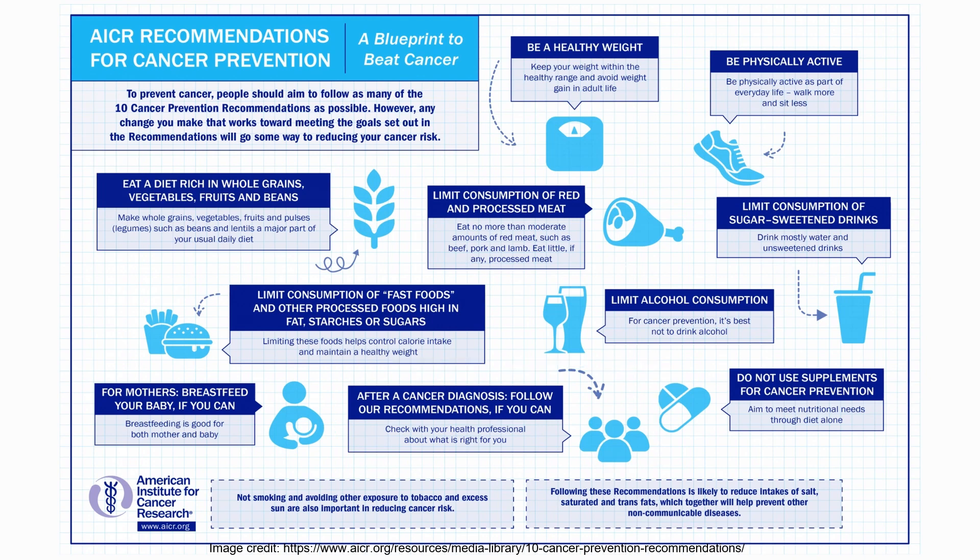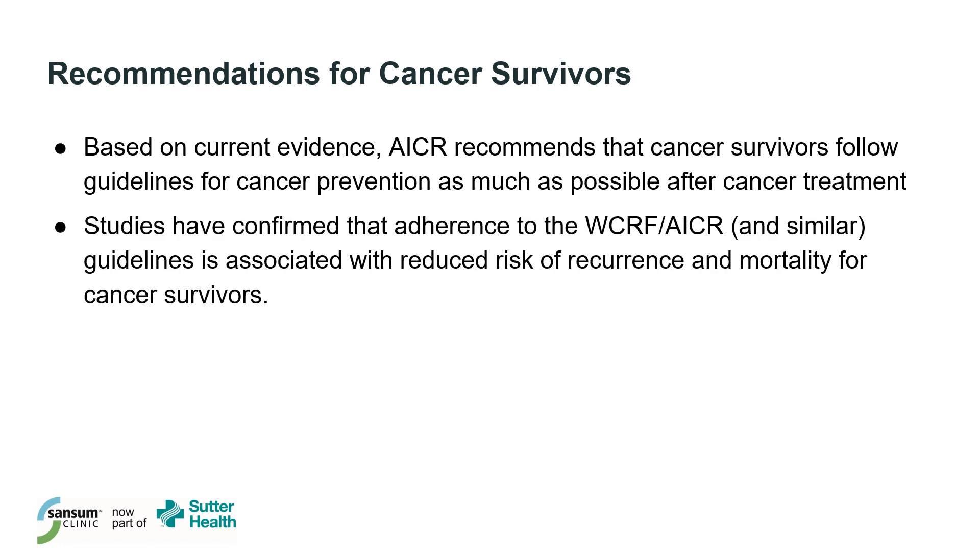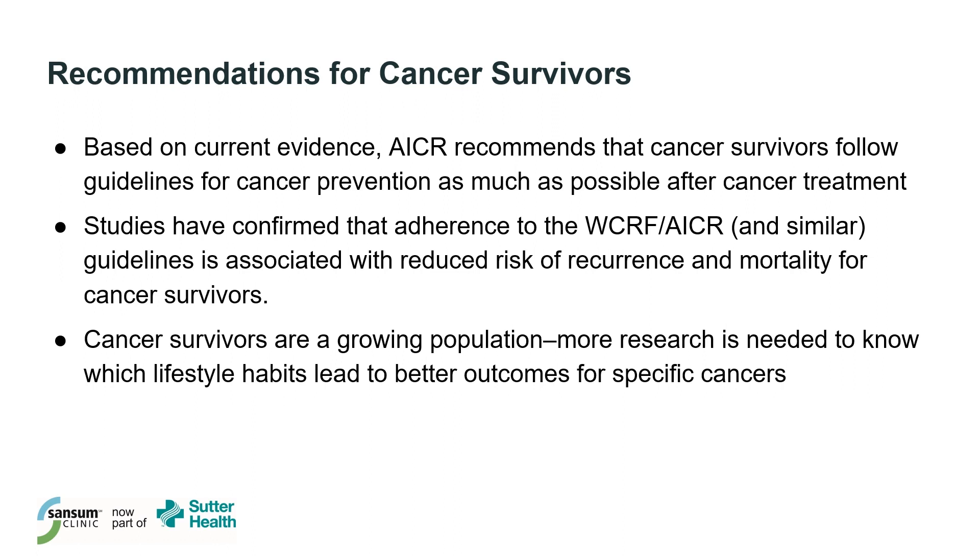Some cancer survivors might look at recommendations like this and think, how does this apply to me if I already have cancer? Based on current evidence, the AICR recommends that cancer survivors follow the guidelines for cancer prevention as much as possible after cancer treatment. Research studies have confirmed that adherence to these guidelines reduces risk of recurrence and mortality for cancer survivors. It's important to note that this is a growing area of research, and as more people are living longer after cancer diagnosis, more studies are needed to develop specific guidelines for various cancer types.